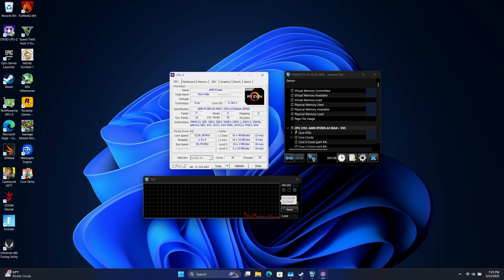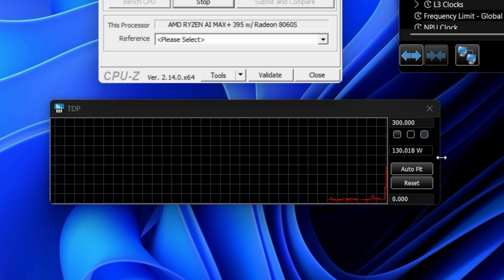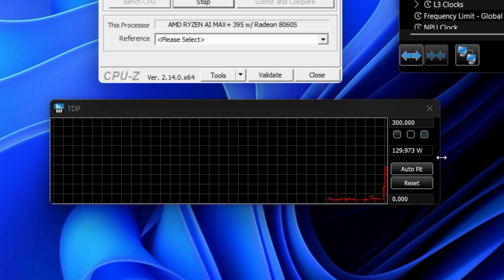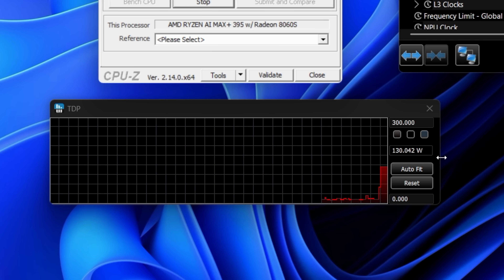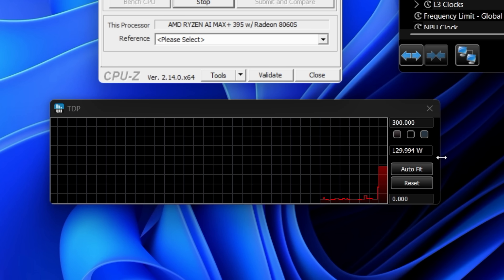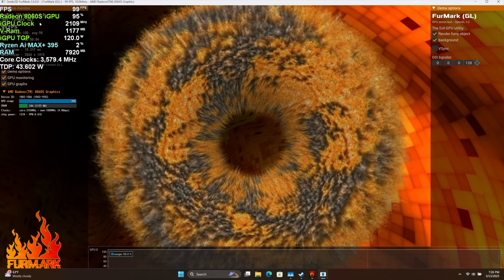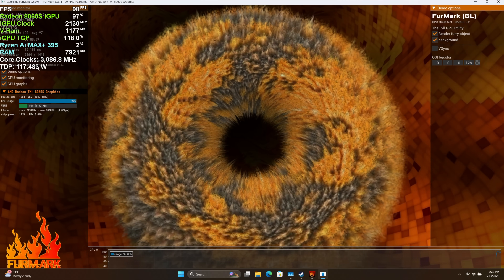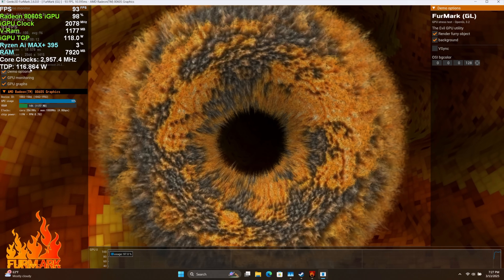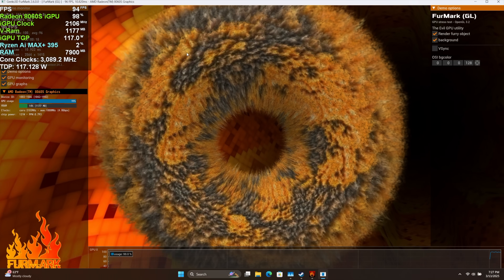Right here I've got our TDP listed with HWiNFO, and it jumps right up to 130 watts. To tell you the truth, I've seen around 145 out of this even though it's set to 130 in the BIOS — it really depends on what's going on. In some of the games we're going to be testing, you'll see it go above 130. I also wanted to show you FurMark — so we're maxing out this iGPU, the 8060S, pretty hardcore right now. Our TDP on this APU was up to around 120 watts, and we're only utilizing two to three percent of the CPU. It's basically idling — we're just using that iGPU.